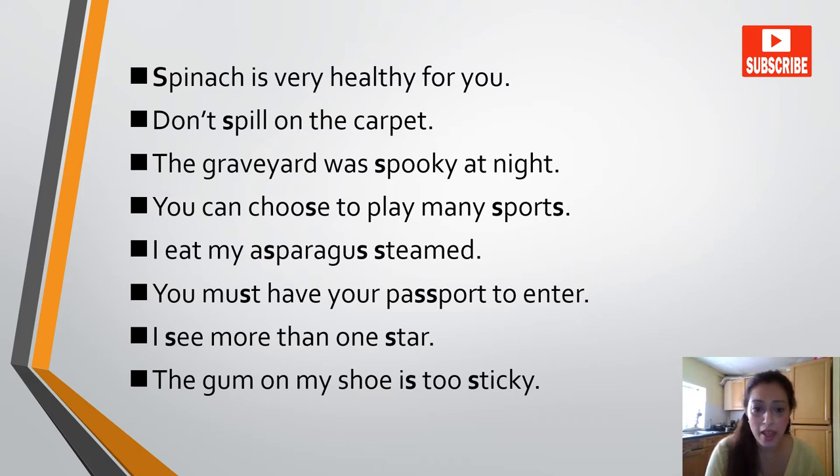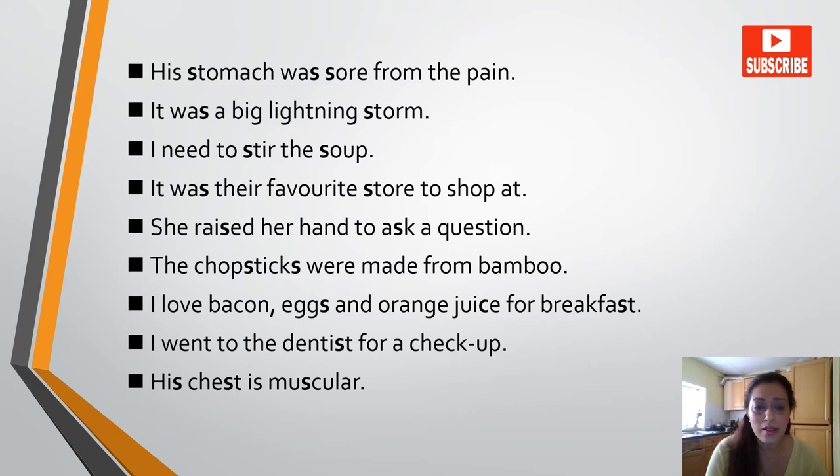I eat my asparagus steamed. You must have your passport to enter. I see more than one star. The gum on my shoe is too sticky. His stomach was sore from the pain. It was a big lightning storm. I need to stir the soup. It was their favorite store to shop at. She raised her hand to ask a question.